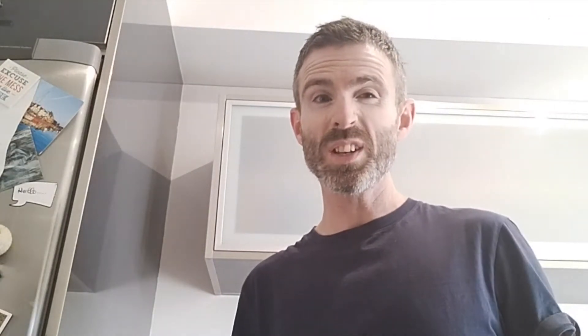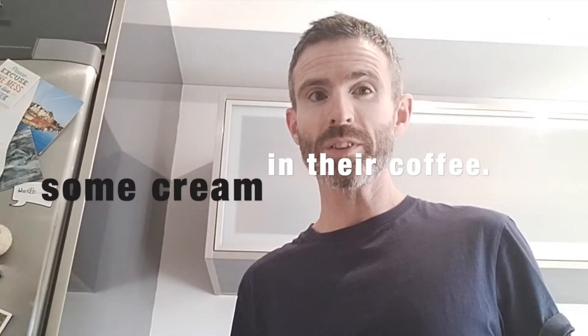Seeing as I'm here in the kitchen making coffee, I think I'd like to show you something that I really like. And I think it's even more typical of what you would get in an Irish home — especially if you've got visitors or something. You're likely to offer them some cream in their coffee.